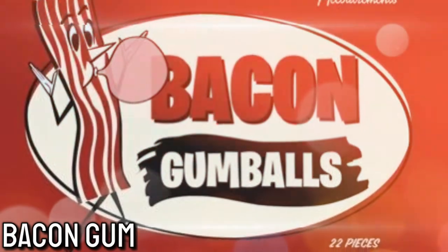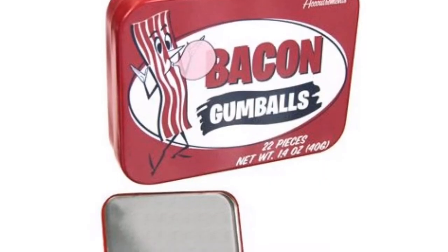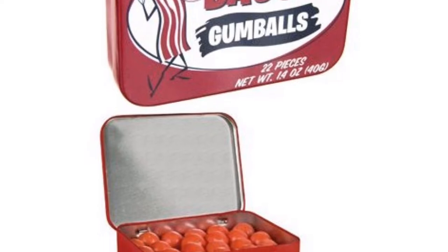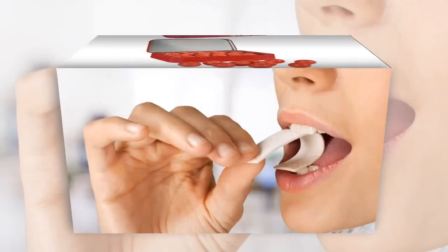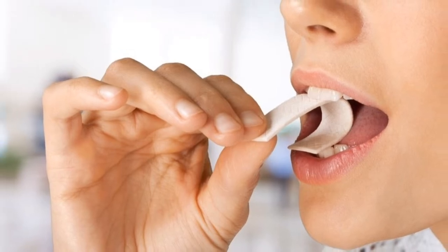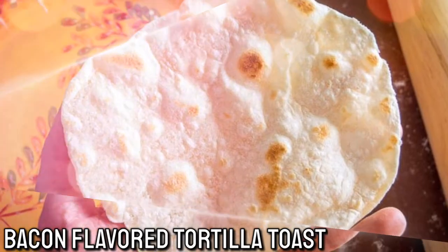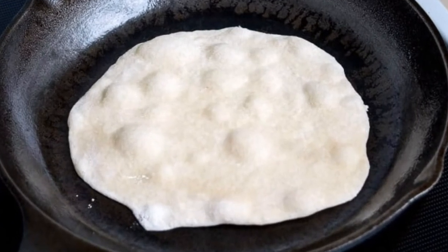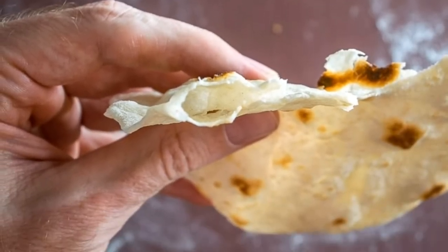Number 7: Bacon Gum. I know this sounds crazy, but you can find bacon flavored bubble gum on the market. People can enjoy the sweet taste of bacon and not have to do any cooking — you can't swallow it though, because it's still gum. Number 8: Bacon Flavored Tortilla Toast. To make this, use an ample amount of bacon fat to coat a pan. Cook the tortilla until it's nice and crispy, then enjoy this great snack.